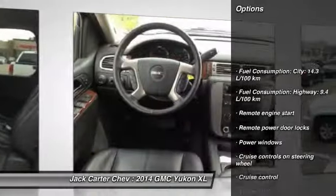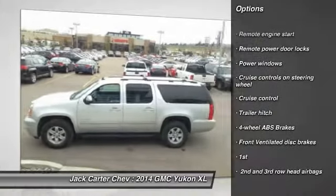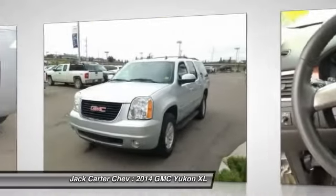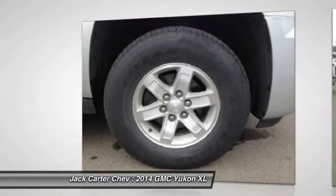Remote engine start, cruise control, remote power door locks, power windows, trailer hitch receiver. This vehicle offers reliability and good looks at a great price. So come in and take a test drive today.